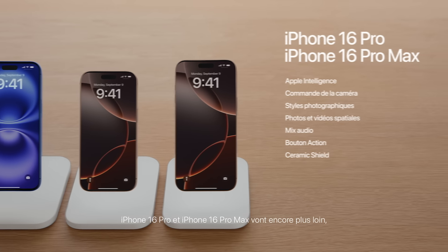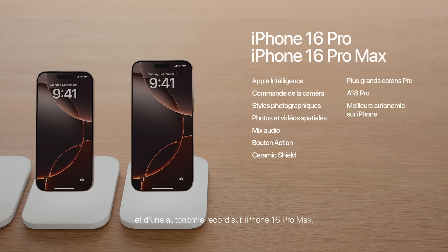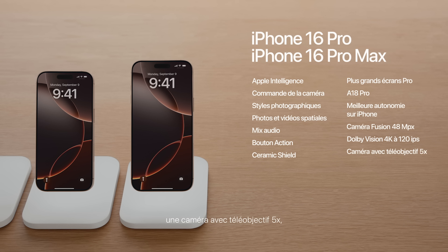iPhone 16 Pro and iPhone 16 Pro Max take things even further with the largest pro displays and thinnest borders yet, at 6.3 and 6.9 inches. They run on the powerful new A18 Pro chip and give you the best battery life ever on iPhone 16 Pro Max. They also feature a new 48-megapixel fusion camera with 4K 120 Dolby Vision for dramatic slow-mo, a 5x telephoto camera now on both models, and a new 48-megapixel ultrawide camera.